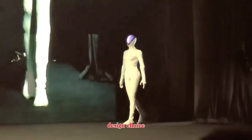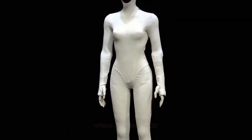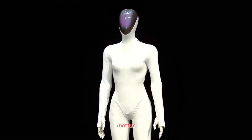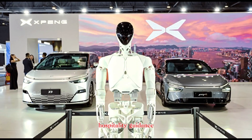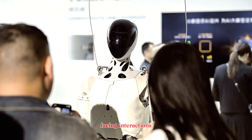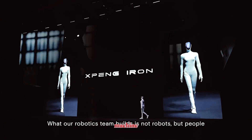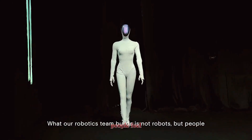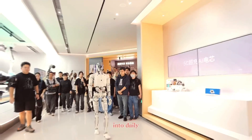The design choice here is intentional. IRON features a female humanoid form, created for environments where approachability and presence matter — places like customer spaces, showrooms, hospitality, guidance, and front-facing interactions. X-Bang isn't just trying to build a helpful machine; they're trying to build a robot people feel comfortable standing next to, talking to, and accepting into daily environments.